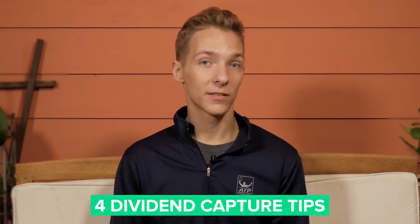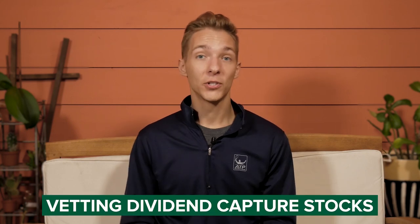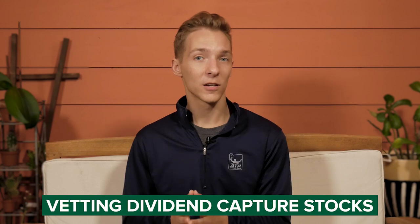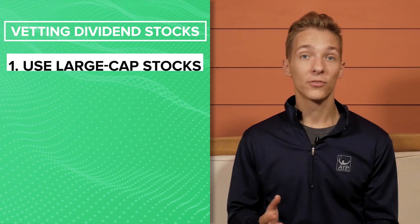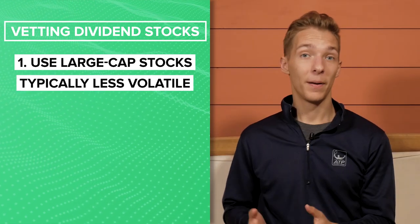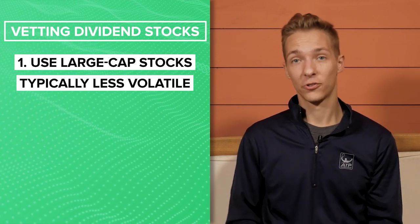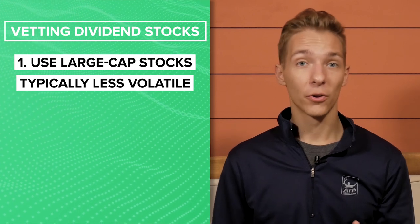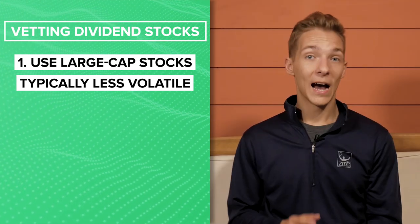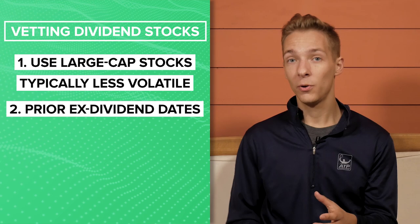But I love the idea of daily dividends, so let's take a closer look at four ways we can protect ourselves against these risks and perhaps still eke out some money from the dividend capture strategy. The first way involves vetting dividend candidates to identify those that will drop as little as possible on ex-dividend dates. I would personally use two simple strategies here. The first is to use large-cap stocks for dividend capture. Large-cap stocks tend to be less volatile due to their size, and large-cap dividend payers are known to be more stable, making them better candidates. The larger the market cap, the safer the candidate — though this is no guarantee and purely my own opinion.